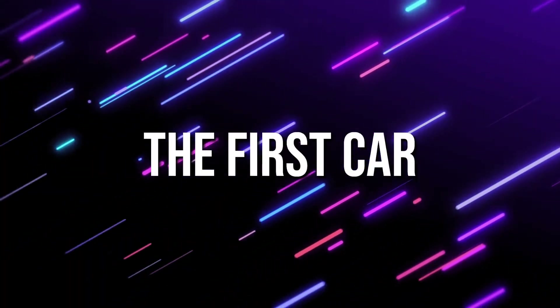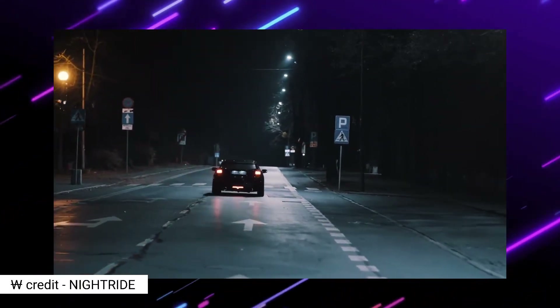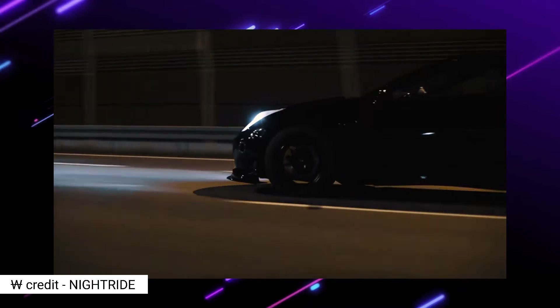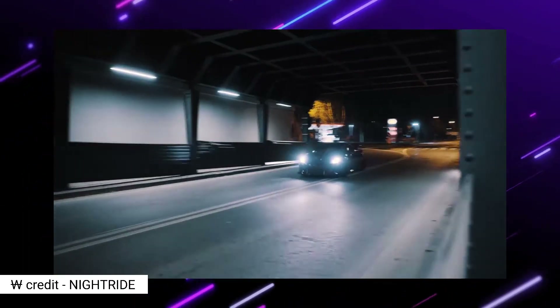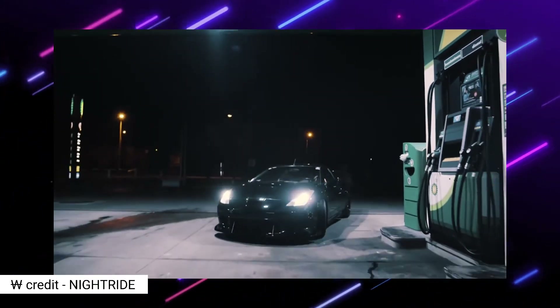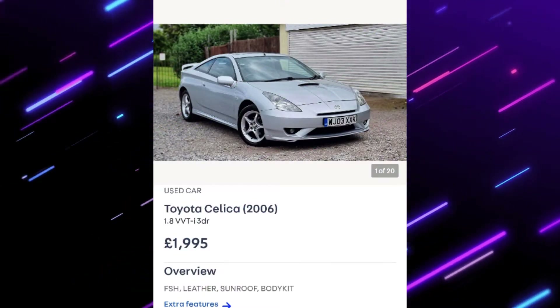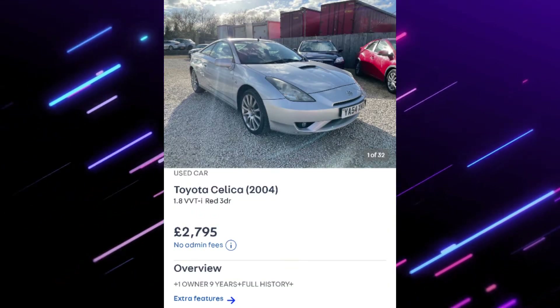The first car is one you might not know you could get as a first car — a Toyota Celica, mid-2000s model. These come in a variety of shapes, sizes, and engines, but the one you want is the 1.8 VVTi. They're pretty highly specced, look good, sound good, and are good little cars with chunky engines. You even get a spoiler and a hood scoop on some of them.